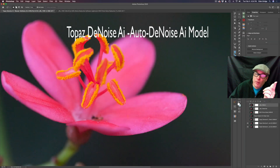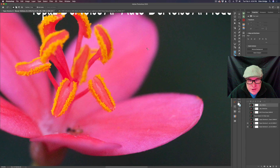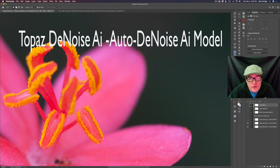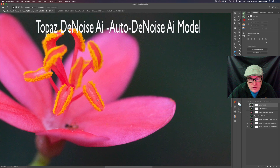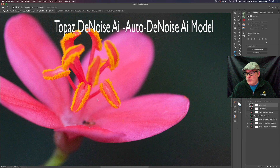Next we have Topaz Denoise AI in its Denoise AI model in the auto position, and something very interesting here — it doesn't look good at all. It looks horrible in my opinion. Can you see all the noise in here? It does not look good, and this is in the auto mode. It's sharper, yes, but the noise does not look good at all. I'm not really happy with this one. I would not use Topaz Denoise AI in the Denoise AI model in the auto position — I wouldn't do it.